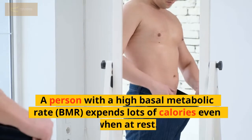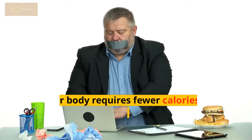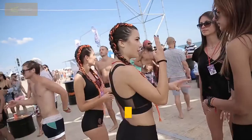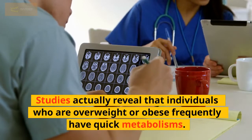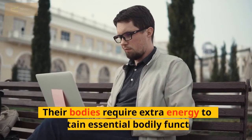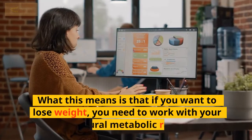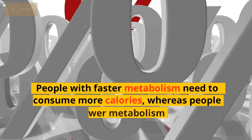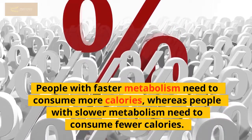A person with a high basal metabolic rate, or BMR, expends lots of calories even when at rest. Your body requires fewer calories to function if you possess a slow metabolism or BMR. Not all people with rapid metabolisms are skinny. Studies actually reveal that individuals who are overweight or obese frequently have quick metabolisms, as their bodies require extra energy to maintain essential bodily functions. If you want to lose weight, you need to work with your natural metabolic rate. People with faster metabolism need to consume more calories, whereas people with slower metabolism need to consume fewer calories.